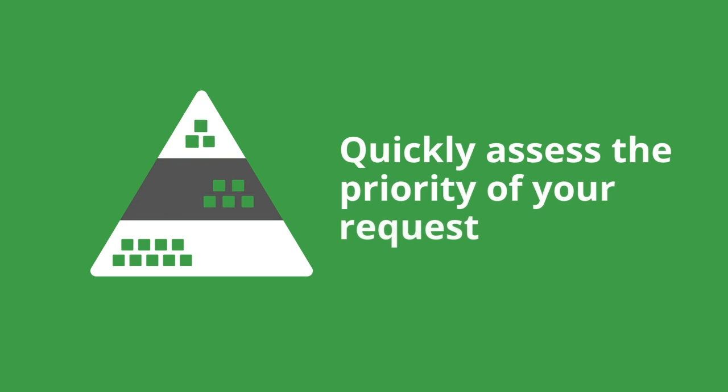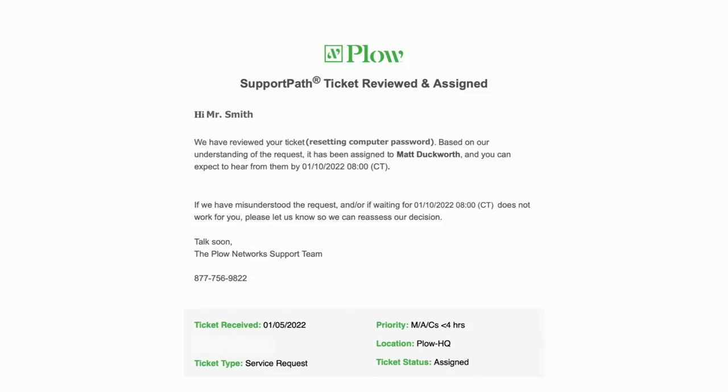Once we have all the details from you, we quickly assess the priority of your request based on how much it affects you and your organization. We'll let you know what the priority is, but we can also change the priority if you let us know that we've got it wrong.